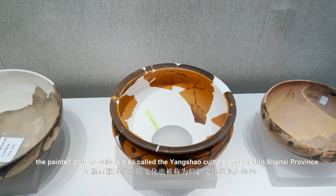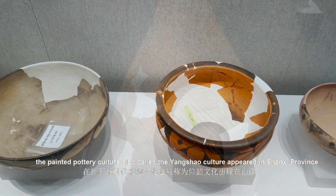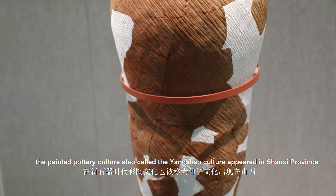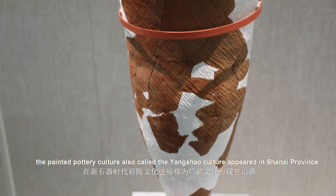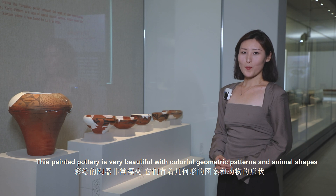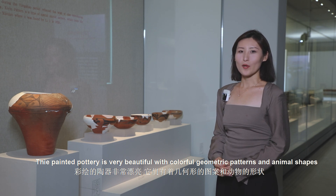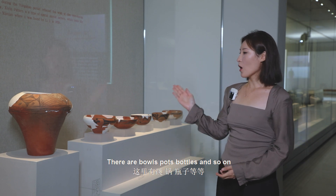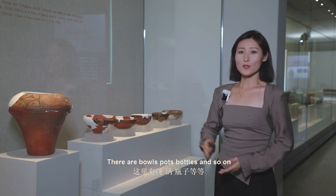The painted pottery culture, also called the Yangshao culture, appeared in Shaanxi Province. The painted pottery is very beautiful, with colorful geometric patterns and animal shapes. There are bowls, pots, bottles, and so on.